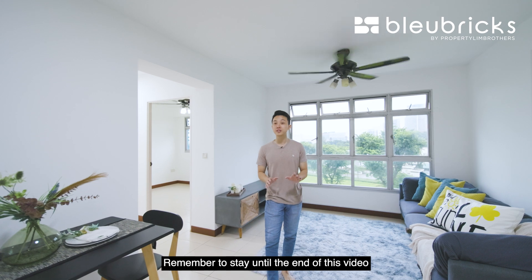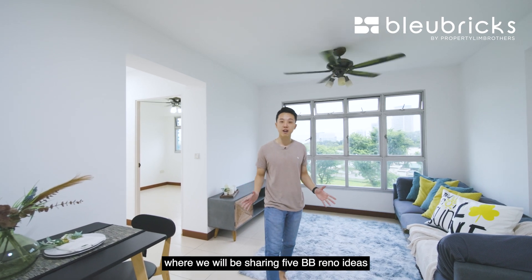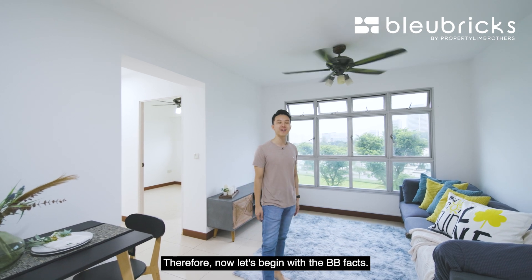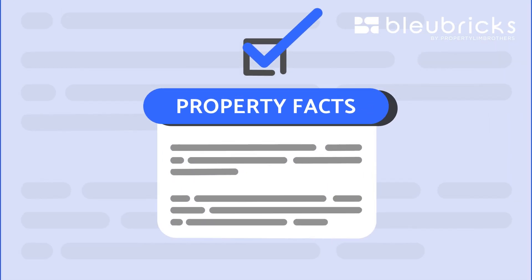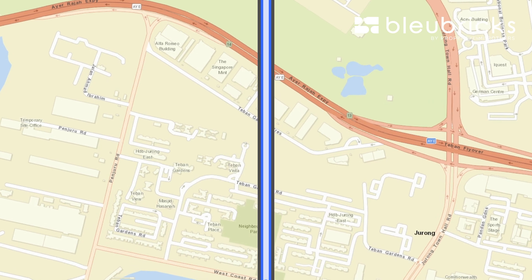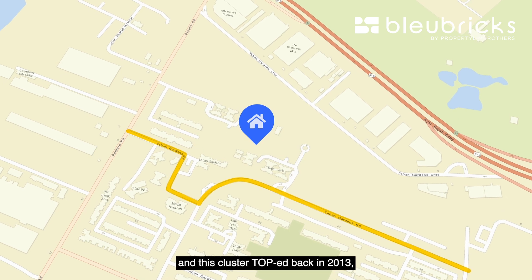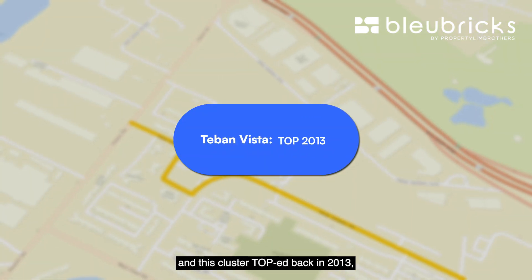Welcome to this unit. Remember to stay on to the end of this video where we will be sharing five BB reno ideas that you can do for this home. For now, let's begin with the BB facts. Teban Vista is a cluster situated alongside Teban Gardens Road, and this cluster TOP'd back in 2013.